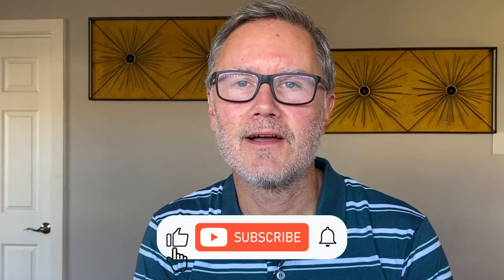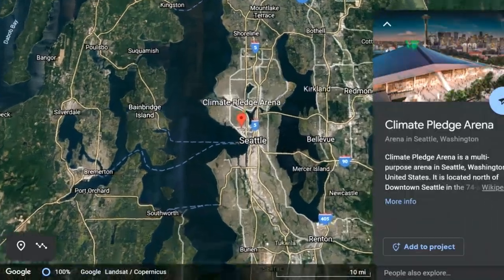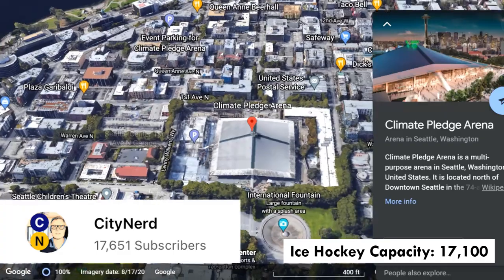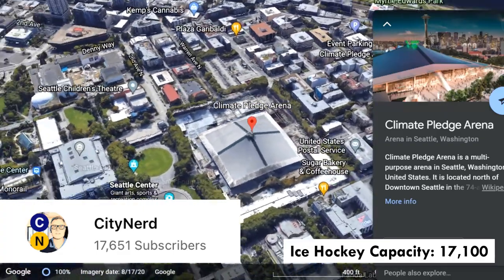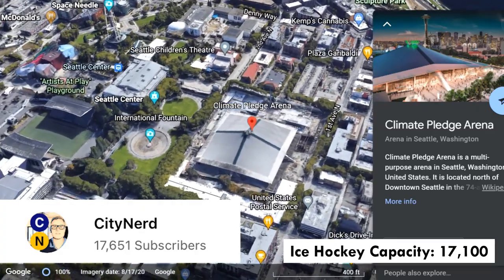My number one indicator species for stroad is coming up. But first, just a reminder to drop a like if you're enjoying the video, and leave a comment if you thought of a design characteristic or indicator species that I didn't mention. Also, as of this week, this channel now has enough subscribers to fill the local Climate Pledge Arena, which is great, but kind of far from my goal of filling the Indianapolis Motor Speedway. So if you haven't already, consider subscribing and we'll check back next week to see which arena we can fill.